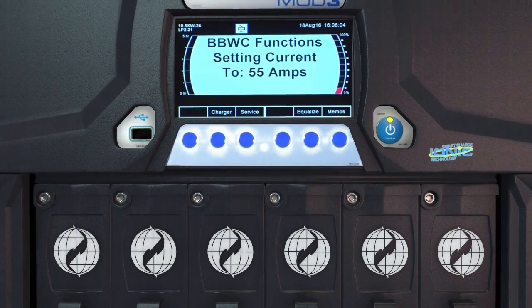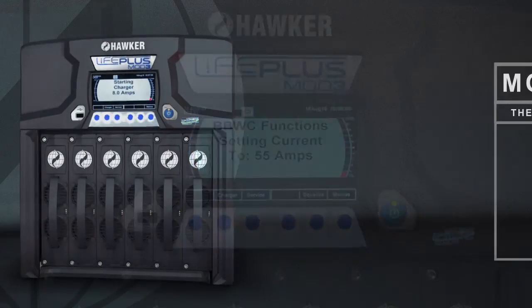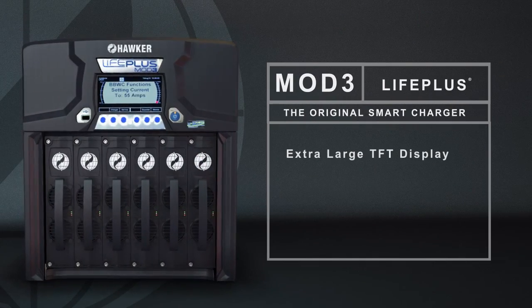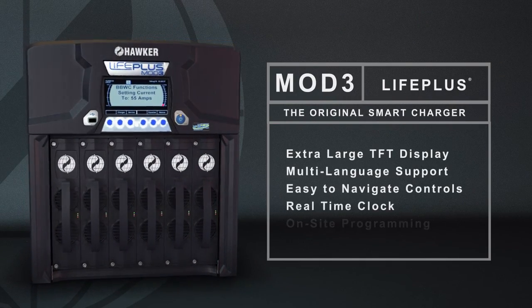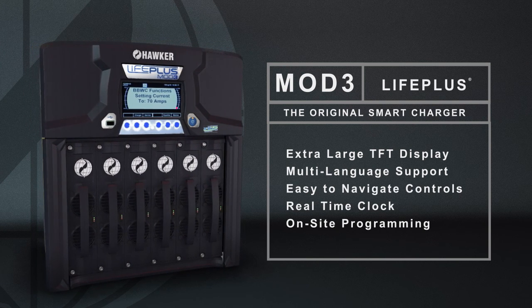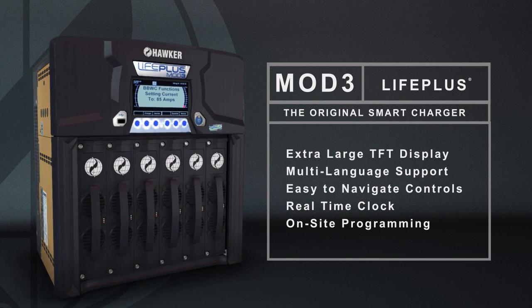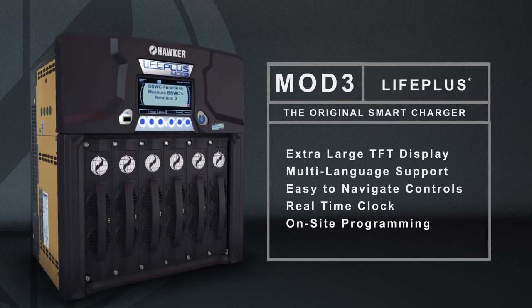Designed to be the easiest high-frequency switch mode charger in the industry to operate, the LifePlus Mod3's extra-large TFT display screen allows multi-language support, easy-to-navigate controls, and even a real-time clock feature allowing time of day start rather than just a typical delay start. It even has a daylight savings mode.